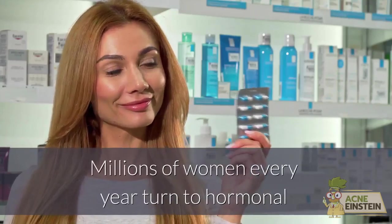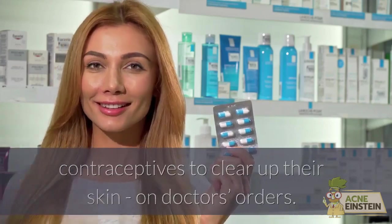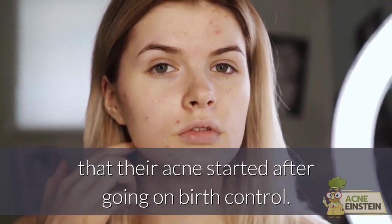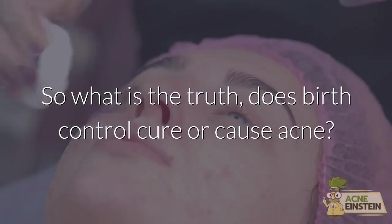Millions of women every year turn to hormonal contraceptives to clear up their skin, on doctor's orders. But some women claim the exact opposite, that their acne started after going on birth control. So what is the truth — does birth control cure or cause acne?